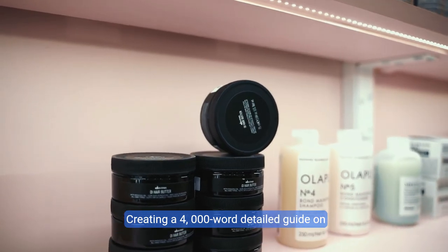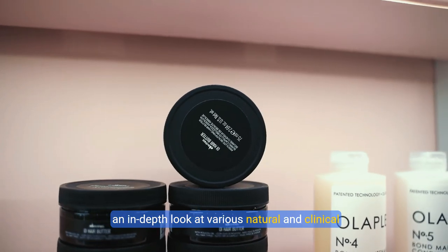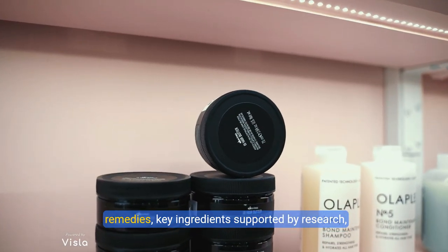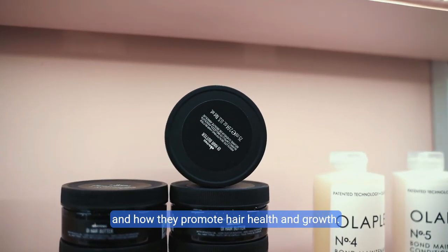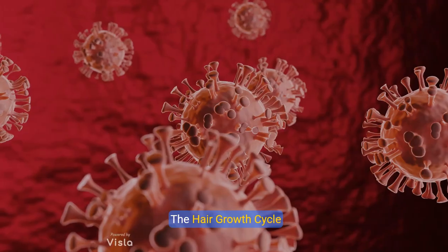Creating a detailed guide on scientifically proven hair growth recipes involves an in-depth look at various natural and clinical remedies, key ingredients supported by research, and how they promote hair health and growth. Introduction: Understanding hair growth. The hair growth cycle.